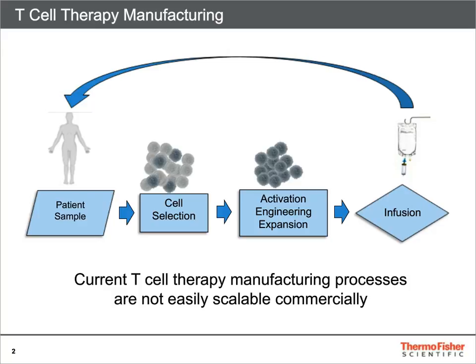This is a general overview of a workflow for autologous T-cell therapy manufacturing. It involves four steps: obtaining a sample from the patient, a selection step to isolate the T-cells, a culture step where cells are expanded and engineered if needed, and finally, the cells are infused back into the patient.